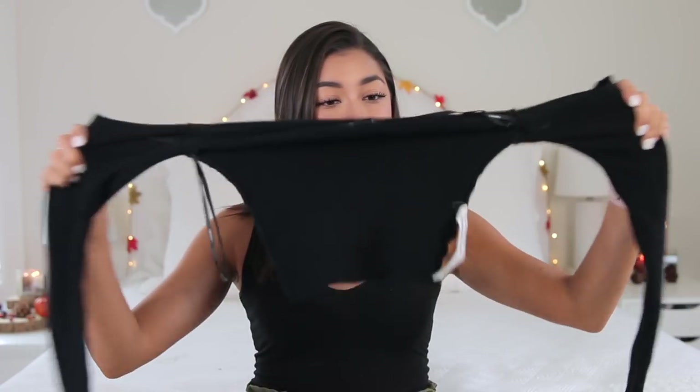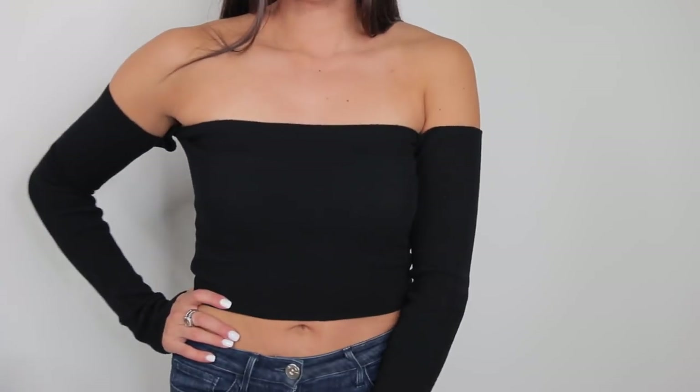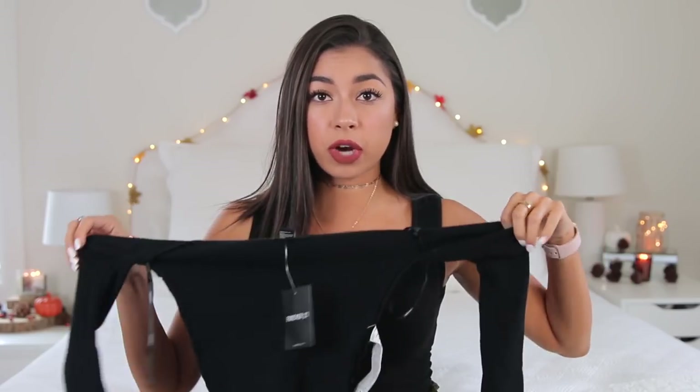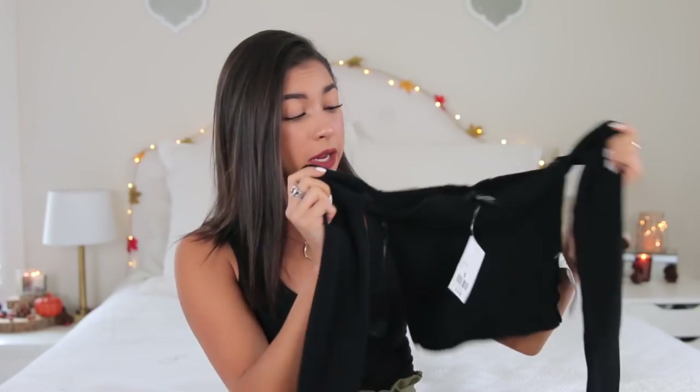The first thing I got is this off-the-shoulder top. It's a black one, very very stretchy. I got this in a size small and this was $14.90. I think this is so cute — it's going to look great with high-waisted jeans and black over-the-knee boots. I'm living for it, I'm about it.